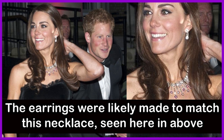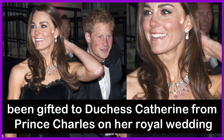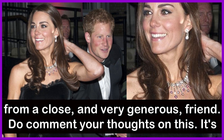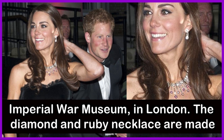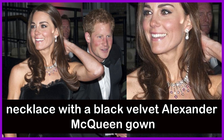The earrings were likely made to match the necklace seen in a picture from 2011. Set in 18-carat white gold, the royal necklace is thought to have been gifted to Duchess Catherine from Prince Charles on her royal wedding day, though there are conflicting reports that it was given by a close and very generous friend. It is the only time Duchess Catherine has worn the necklace in public — for the Sun Military Awards at the Imperial War Museum in London, where she themed the diamond and ruby necklace, made by Swiss brand Mouawad, with a black velvet Alexander McQueen gown.